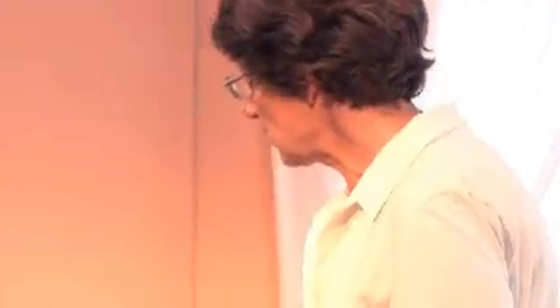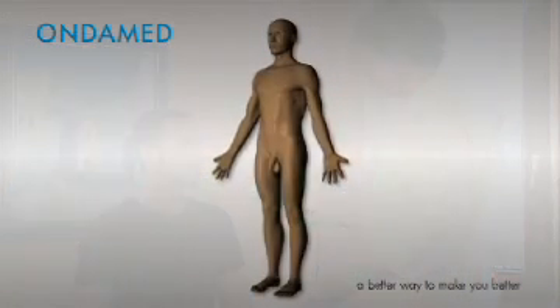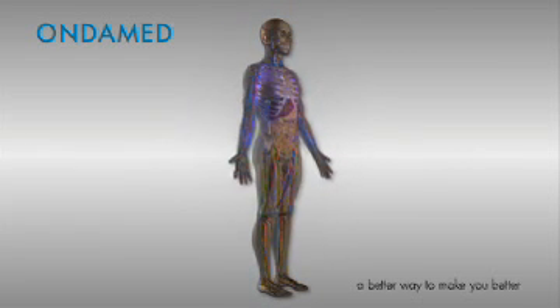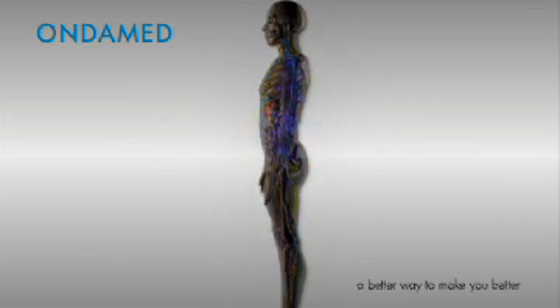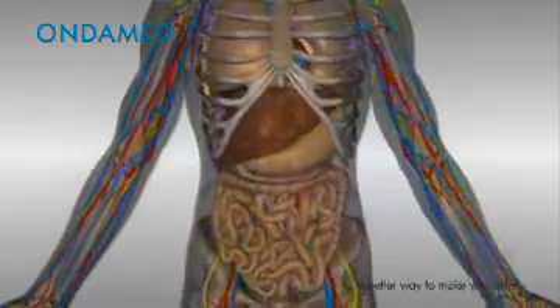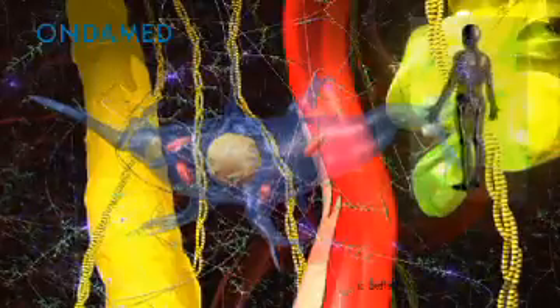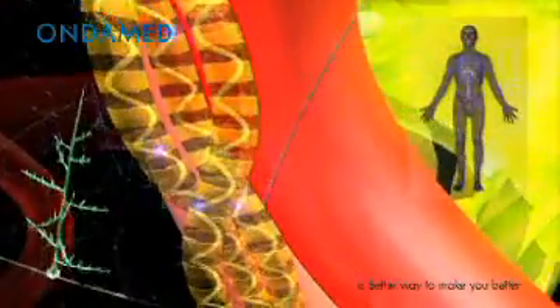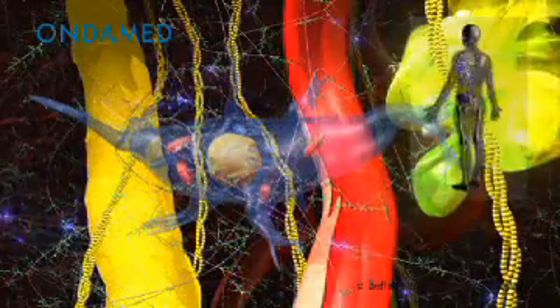How do OndaMed's impulses impact each individual? Humans are electromagnetic beings and are receptive to electromagnetic vibrations. OndaMed stimulation induces subtle current impulses in the body's fluids, organs, tissue and cells. Our connective tissue, also known as the matrix, is the largest organ in our body. Connective tissue connects all cells and organs in the body. The flow of electrons takes place in connective tissue. The perineural and perivascular system sits in organs, around muscles, bones and nerves.